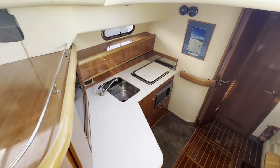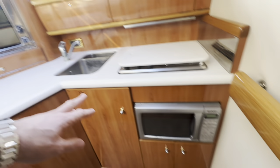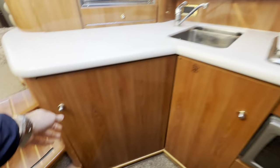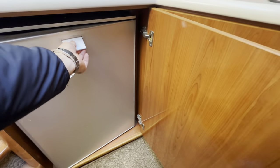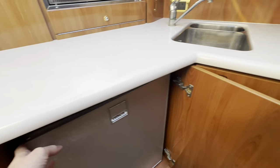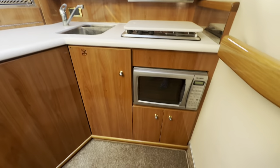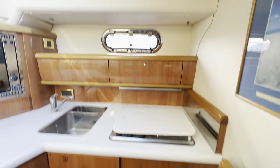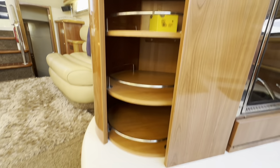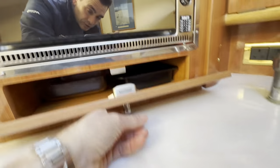Moving forward to port, we've got the galley. There's a built-in microwave, and we've also got a gas oven and three-ring hob. There's a large fridge — an Isotherm fridge that's been updated and wouldn't have been original. Storage isn't bad; there's decent under-counter storage and some above-counter as well, with some clever shelving for pans and that sort of thing.